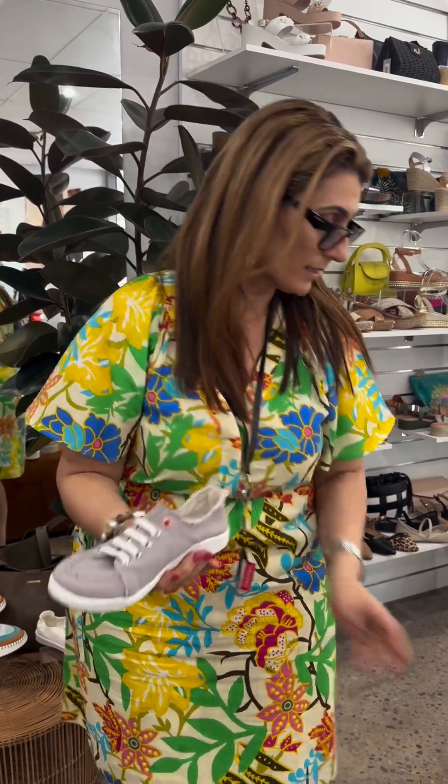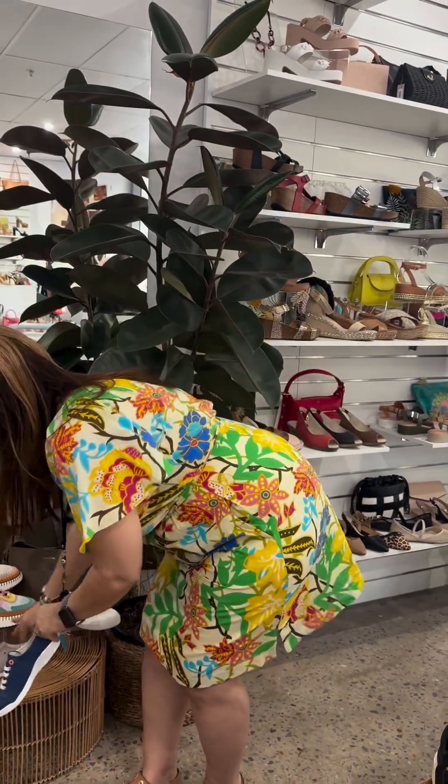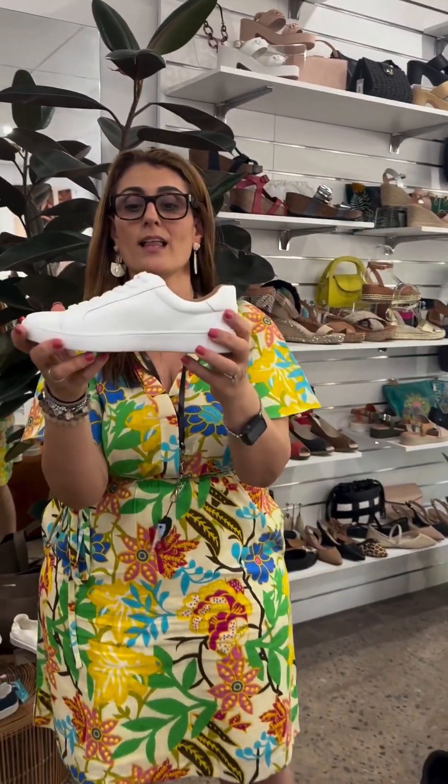It has an elasticated front — no laces to do up, just slip on in and out easy. This normally comes in black but we've sold out at the moment; I've got stock on the way. We've got it in light grey and navy, and these are fantastic. For something a little bit more different, some people are after the leather sneaker.